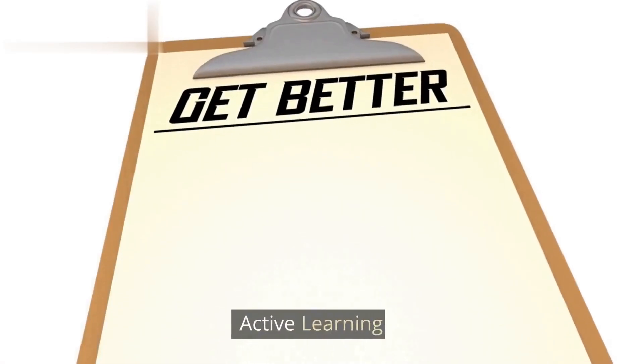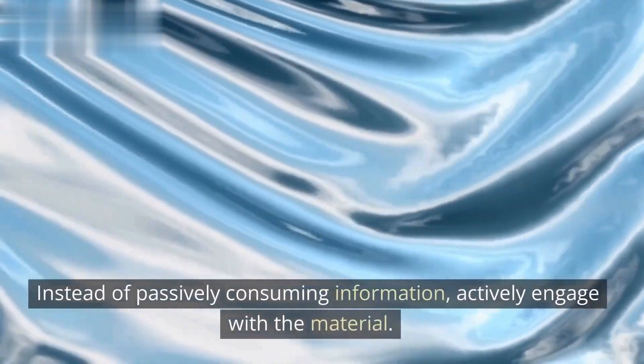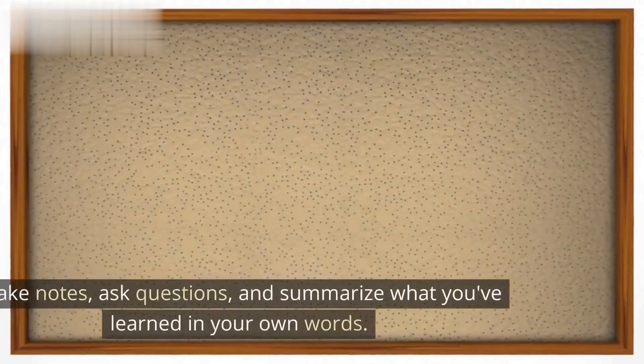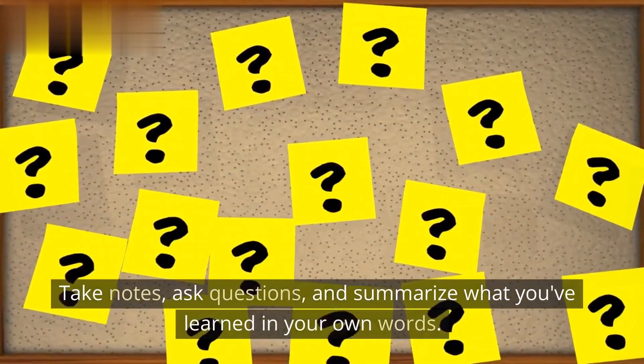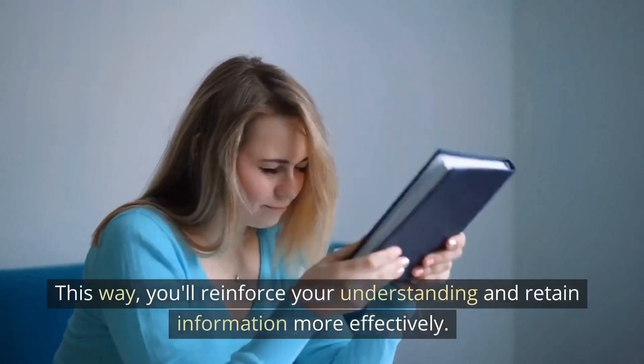Active Learning. Our first technique is active learning. Instead of passively consuming information, actively engage with the material. Take notes, ask questions, and summarize what you've learned in your own words. This way, you'll reinforce your understanding and retain information more effectively.